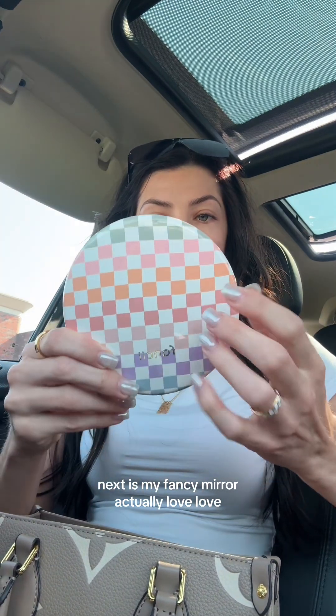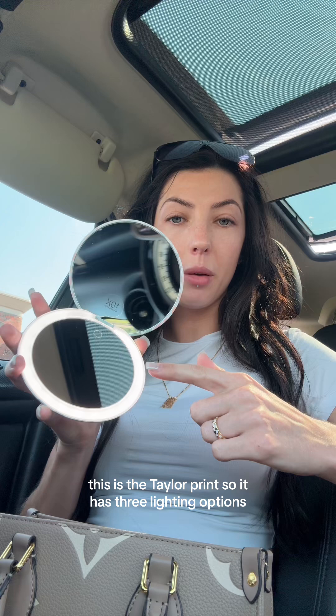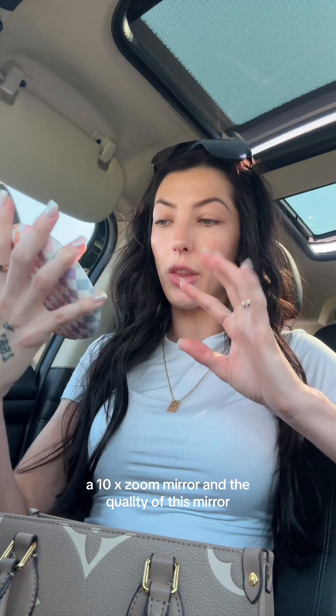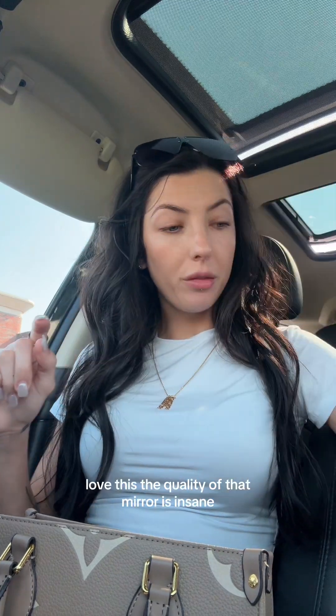Next is my fancy mirror. I love this print — this is the Taylor print. It has three lighting options and a 10x zoom mirror, and the quality of this mirror is insane. You know how everyone says their visor mirror in their car is the truth mirror? This is the truth mirror no matter what lighting or situation you're in.